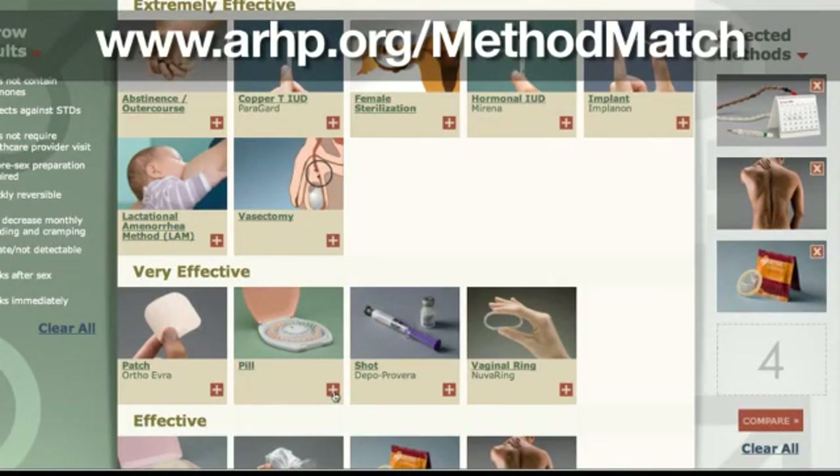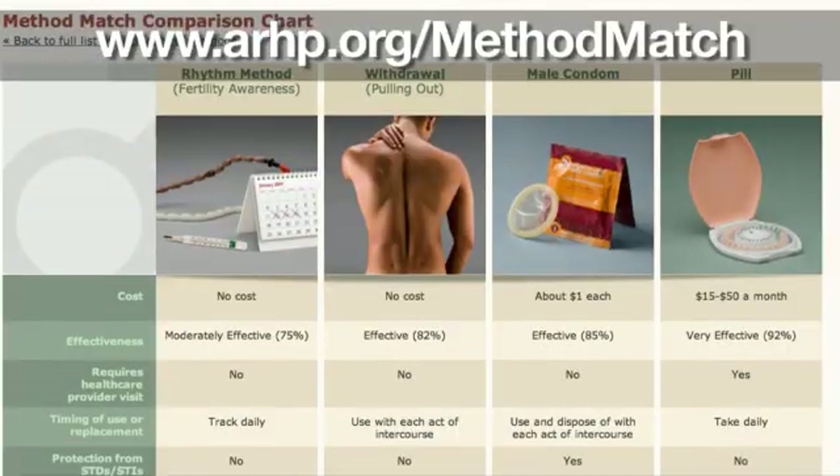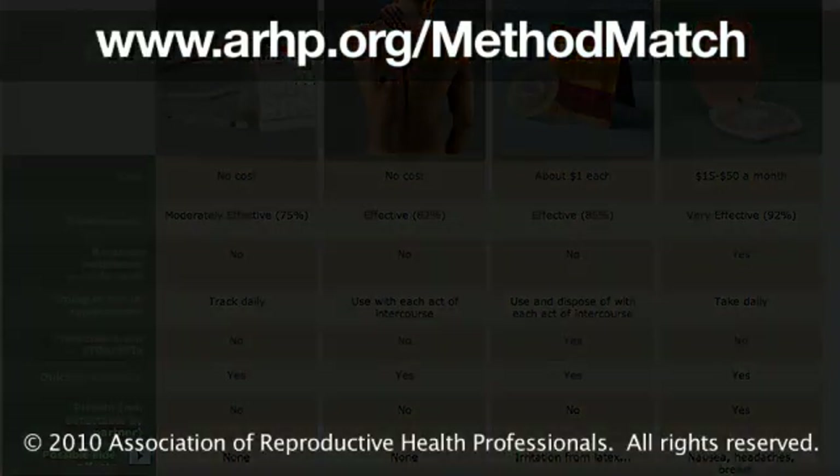If you're interested in learning more about fertility awareness methods, visit ARHP.org. Check out our birth control comparison tool to see how fertility awareness methods stack up against the other methods.